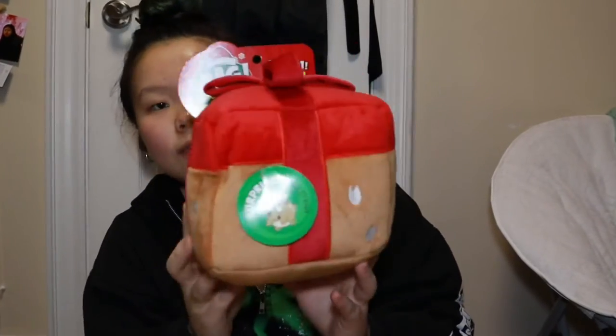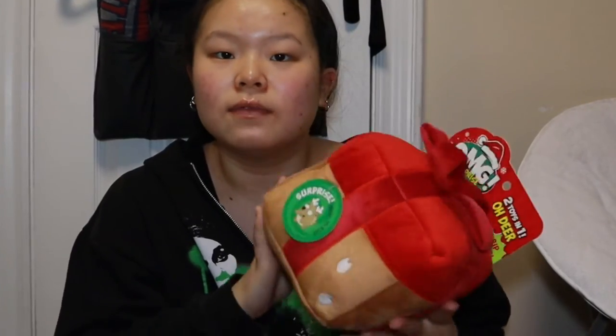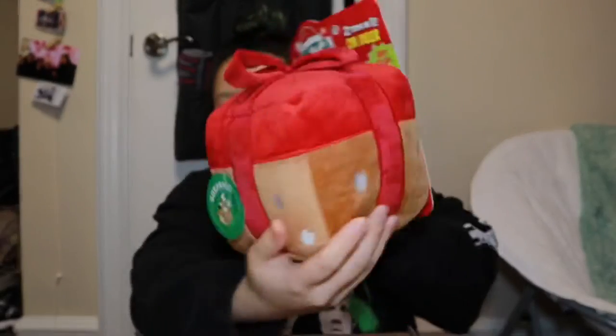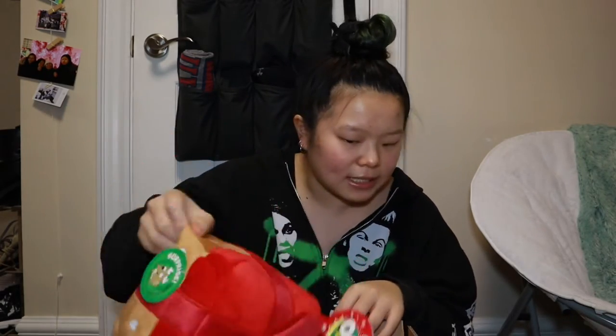The next gift is for Bosco, Fong's dog. I got Bosco one of these last year — it's made to be destroyed. If anyone knows Fong's dog, he can destroy any toy. So this is perfect for him. The outside is its own gift, but then the inside is also another gift where when you rip it open you get a second surprise — so it's like two toys in one. I got him the one last year and he ended up ripping it open in like two or three days, so this is going to be perfect for him again.